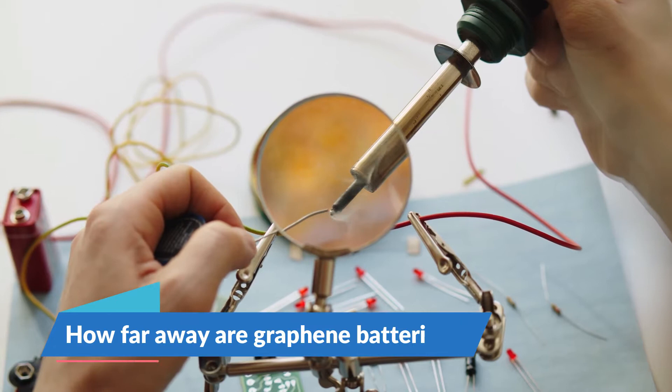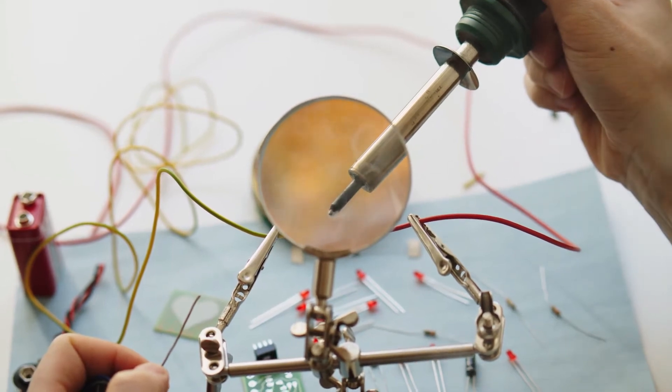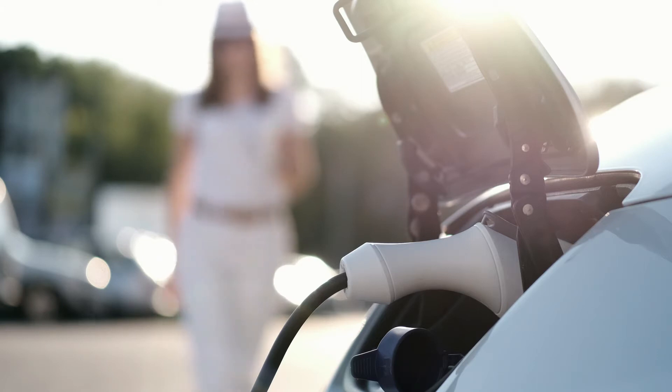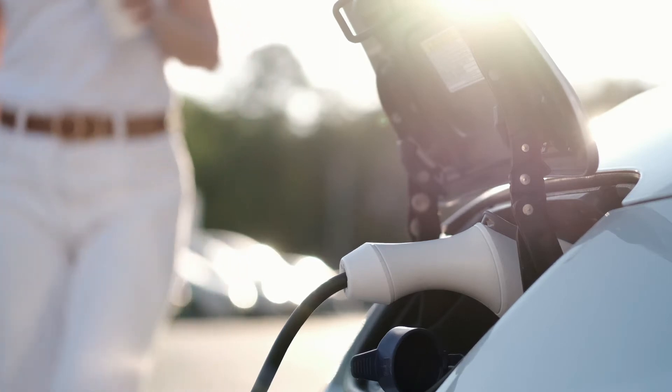How far away are graphene batteries? Numerous research papers have validated the benefits of graphene in cathode materials, so this is the logical next step of EV batteries. This technology is only one to two years away, but requires investment in graphene production.